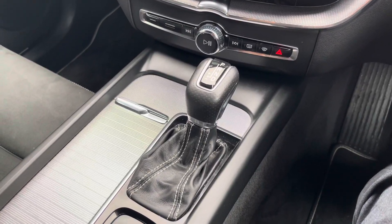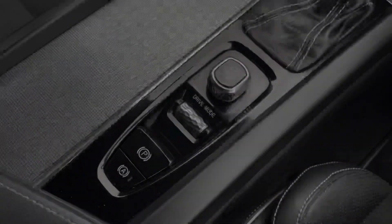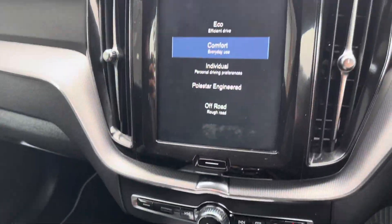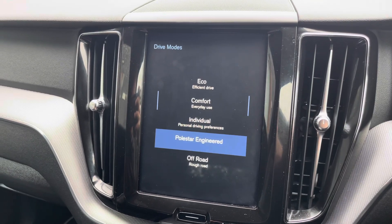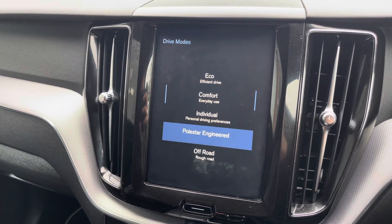Heading back down now, we can see the really stylishly finished perforated leather automatic gear shifter along with the start-stop switch. We also have the drive modes selector, allowing drivers to choose between eco, comfort, individual, Polestar Engineered, and off-road driving modes.